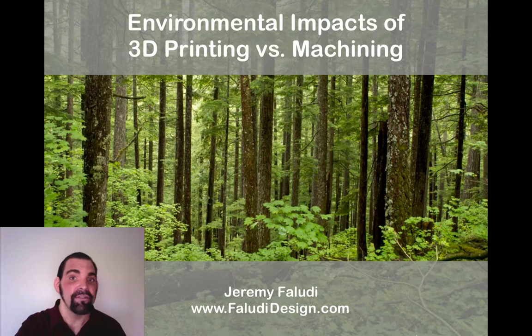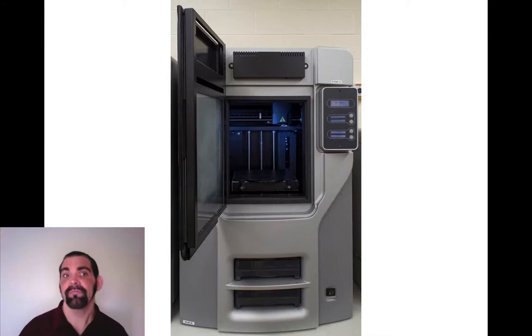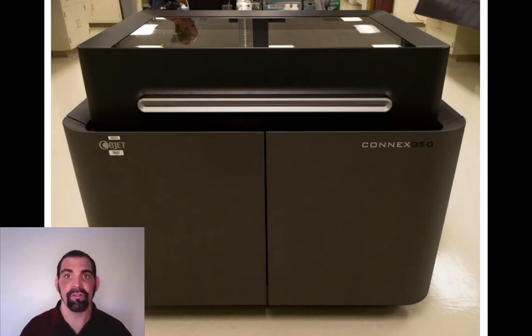Some colleagues and I at UC Berkeley Mechanical Engineering Department set out to find the answers, and what we found was surprising. To see if 3D printing was beneficial or not, we compared it to a traditional computer-controlled mill. There are many types of 3D printers — we just measured two: FDM, which is fused deposition modeling, like a RepRap or MakerBot but the professional version, and an inkjet 3D printer, which lays down a layer of polymer ink and UV cures it. We only looked at making things out of plastic, so the results aren't universally applicable, but I do believe they're relevant to most additive manufacturing.